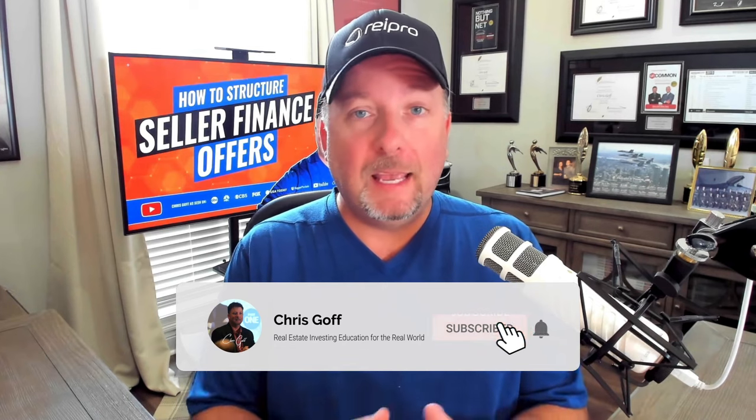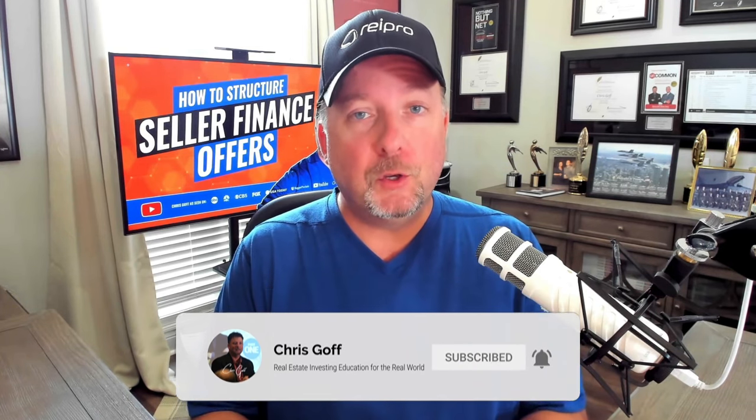My name is Kris Koff and welcome. This channel is all about helping you grow your knowledge base and increase your confidence so you can put more money in your pocket as a real estate investor.